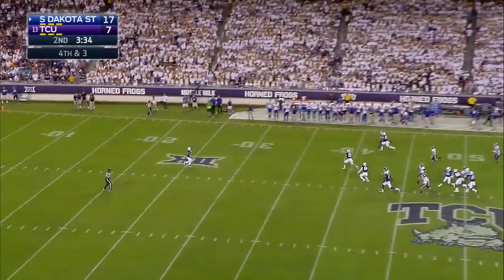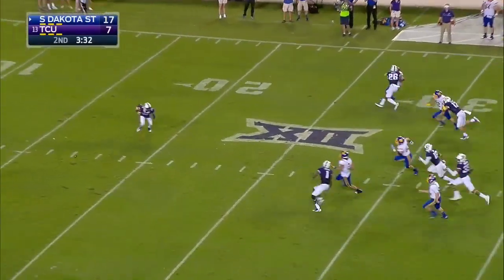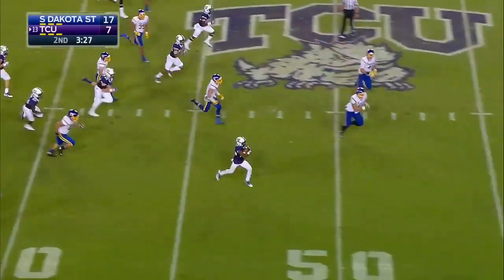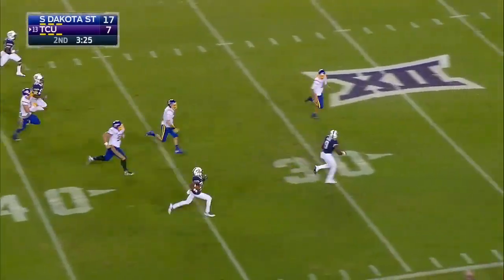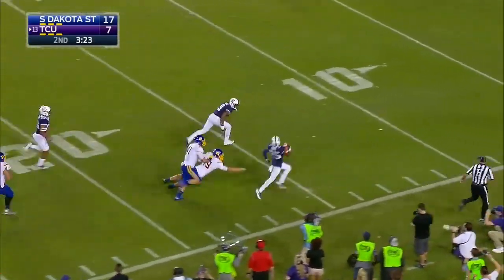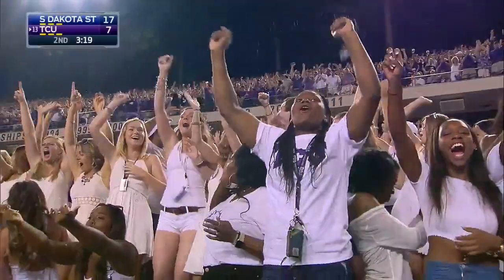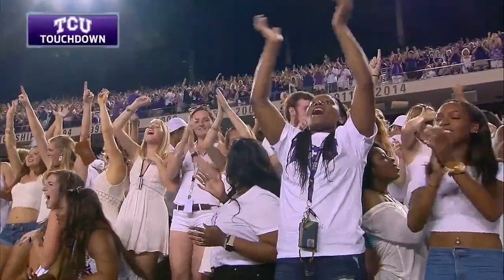Good punt drives back Kevonte Turpin, backpedaling to the 20. A lane, another lane — he's at midfield. Kevonte Turpin, what a fantastic return this is, and it's going to get TCU right back into the game as he races 80 yards for a touchdown.